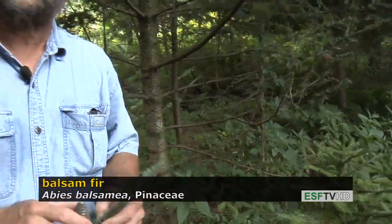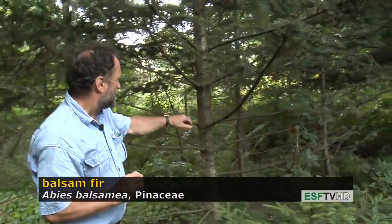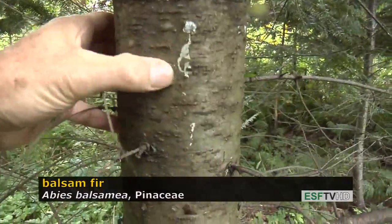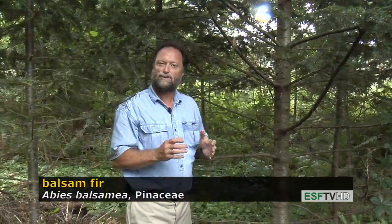It's called balsam fir because the bark has these resin blisters that, when they're popped, exude one of the stickiest of all resins — it's nearly impossible to get off your fingers — and it has a very wonderful fragrance. Historically, that material was used for mounting microscopic materials.